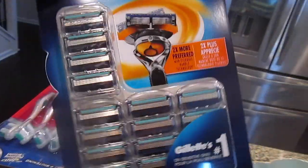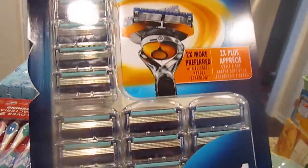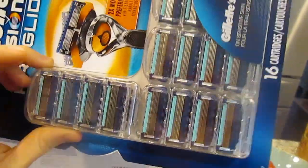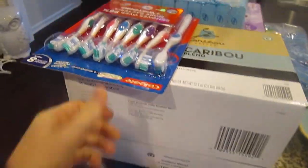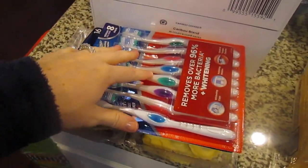I got these ProGlide Gillette Fusion razor cartridges. These are really, really expensive and I debated signing Chris up for the Dollar Shave Club — which I still might — but these were a really good deal at Sam's Club so I got them there. And then same with toothbrushes: you can never have enough toothbrushes, so I just grabbed these.